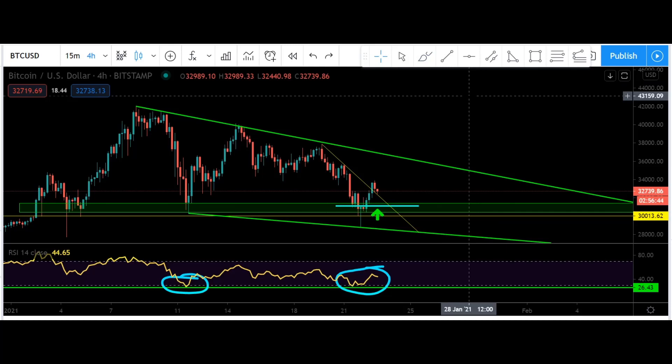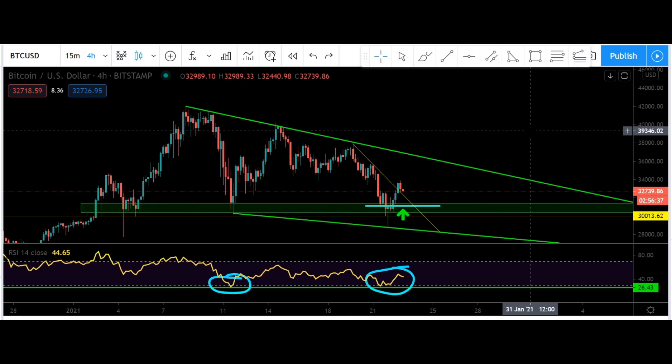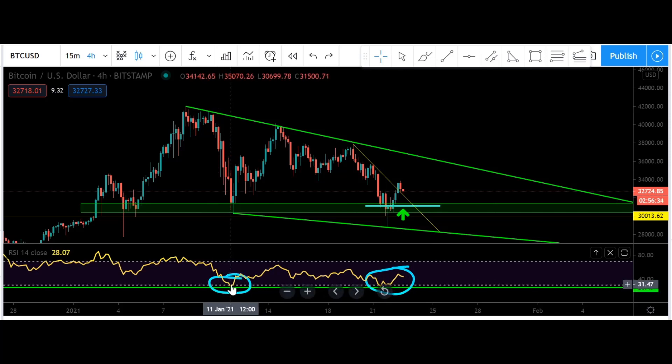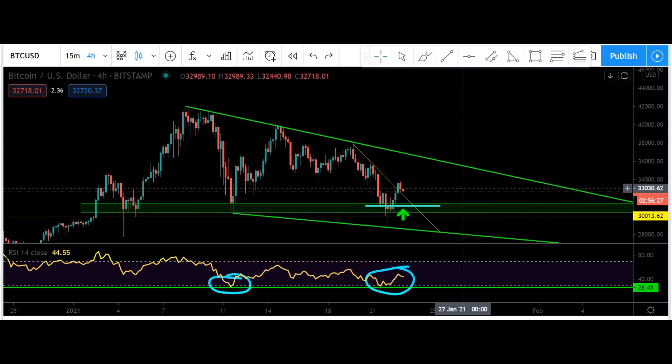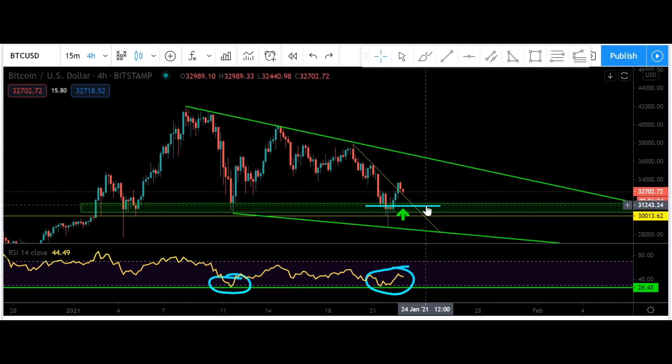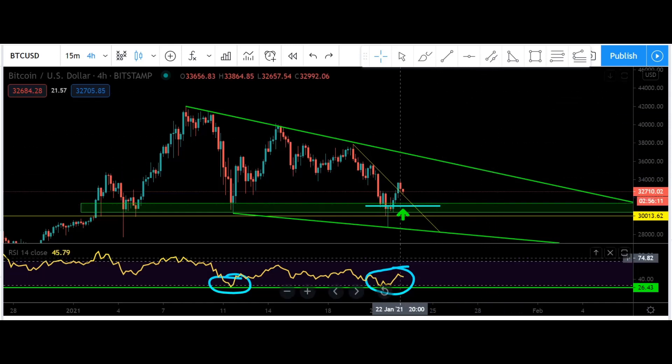I take the RSI being oversold very seriously in such a strong uptrend. Just look — every time we get the RSI touching that green line just in oversold territory, that's absolutely where Bitcoin starts to take off. It's still very early to say, but I've already locked in some beautiful profits on my trade and my stop loss is above break even, so I can't lose on that position.